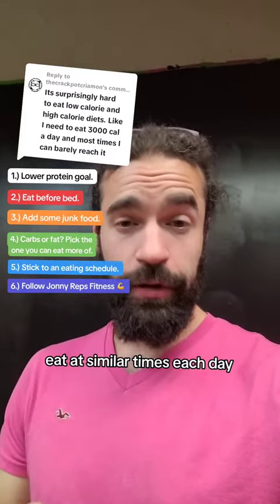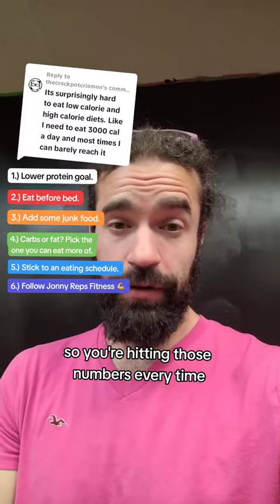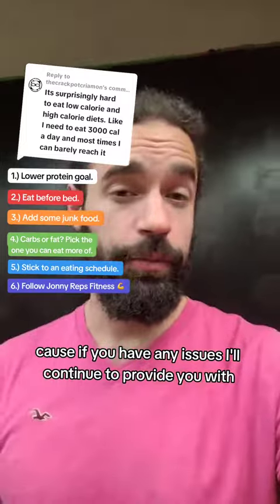Number five: follow an eating schedule. Eat at similar times each day and make sure your calorie intake is up so you're hitting those numbers every time. Number six: follow Johnny Reps and tell me how you're doing, because if you have any issues, I'll continue to provide you with support.